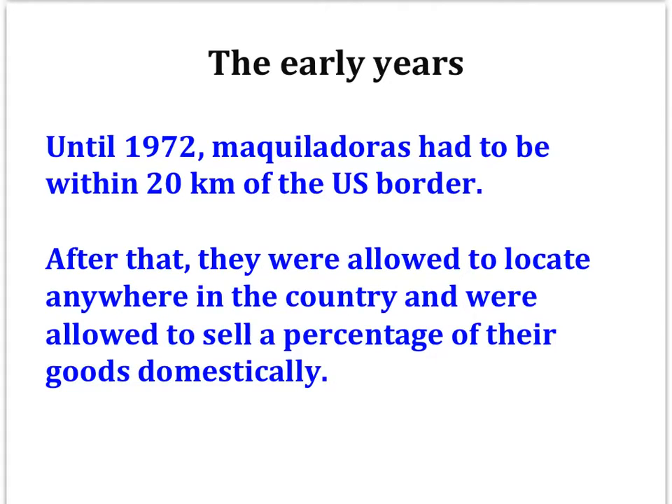The majority of maquiladoras still concentrate in border cities, however, because of the geographic advantage of being so close to the U.S. market. The result would be a phenomenon called twin plants, where a multinational company would have its capital-intensive plant in a U.S. border city, say El Paso, while its labor-intensive plant would be located across the border in Mexico, in this case Ciudad Juarez.